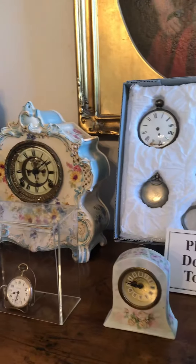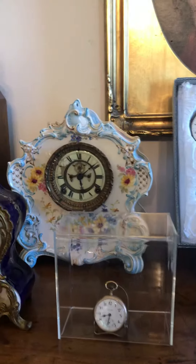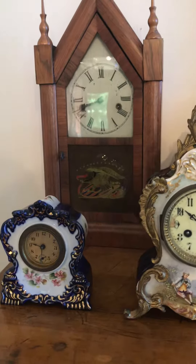They actually took a tour of the museum and got to view some of our watches and gave us a little bit of insight to some pieces and we really enjoyed having them here. We think that they enjoyed the museum as well.